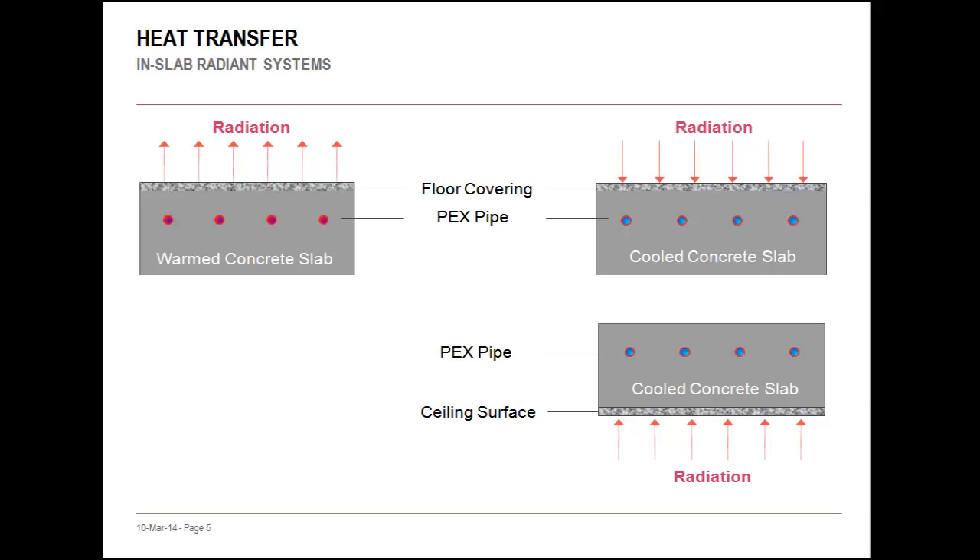Radiant is not limited to floor applications. Using the ceiling can be particularly advantageous for cooling, because warm air rises to the cooled surface. This convection output complements the radiant heat transfer, increasing the system's capacity.